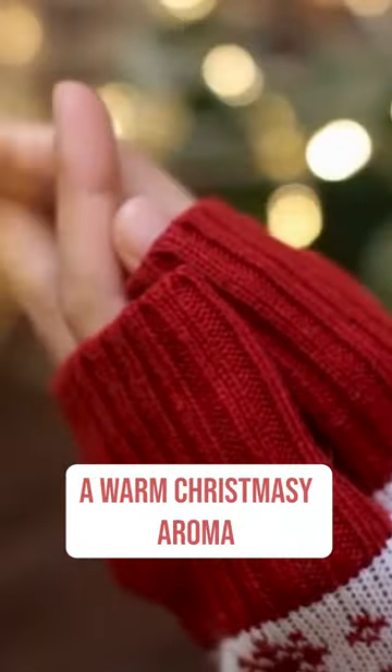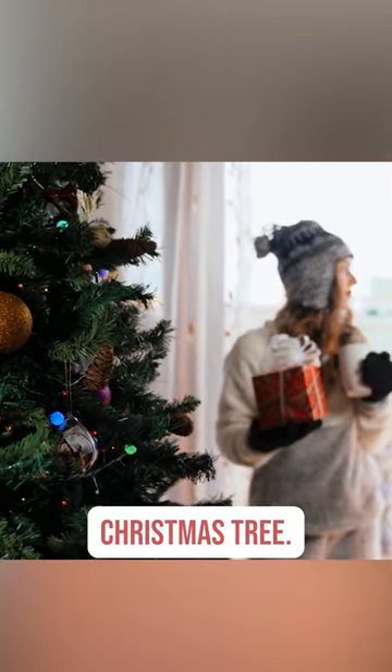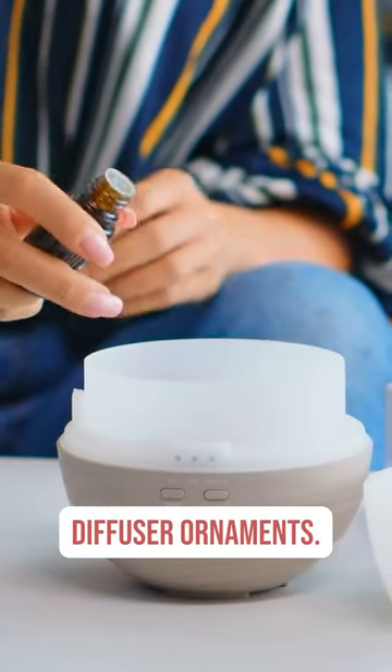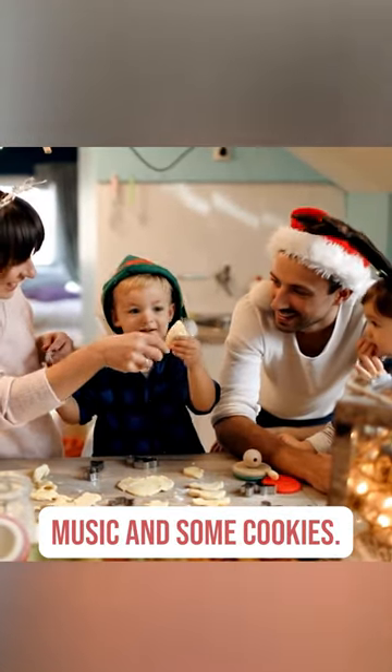Are you looking for a warm, Christmassy aroma to fill your home for the holiday? Balsam fir is the traditional holiday scent of the Christmas tree. You can bring that wonderful, inviting, loving scent into your home with a diffuser or with diffuser ornaments. All you need to add is some loved ones, music, and some cookies.